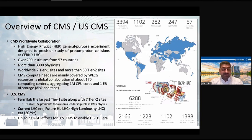CMS is one of the high-energy physics experiments. The purpose of CMS is to study proton-to-proton collisions at CERN's Large Hadron Collider. You can see the CMS detector on the right side of the picture, which detects and records proton-to-proton collision data that is then transmitted worldwide for physics analysis. Over 200 institutes from 57 countries and more than 3,300 physicists are part of this experiment.